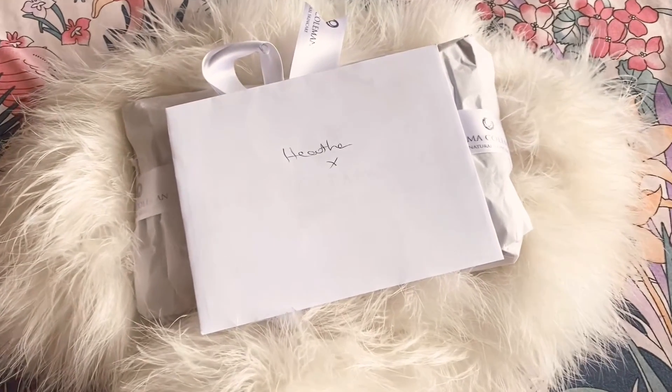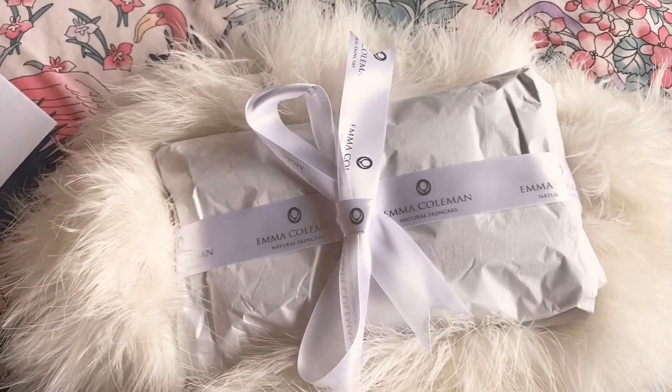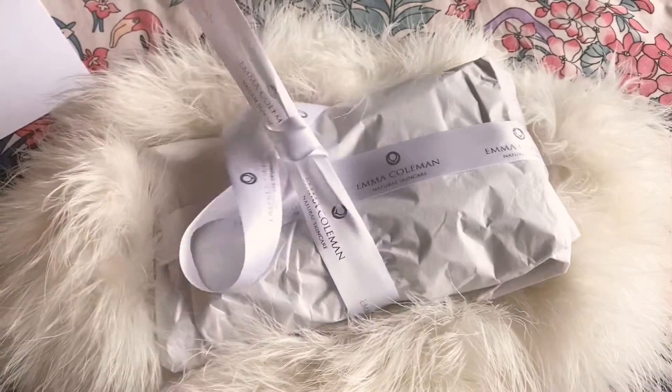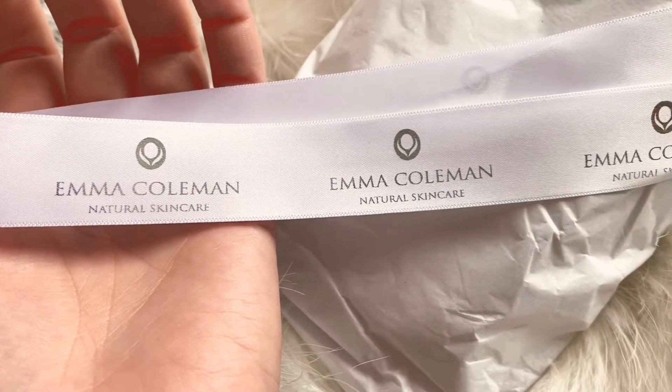I'm so excited, I just received a brand new delivery from Emma Coleman Skincare. Now, I am a huge fan of the brand and I already own several of her products. Not only are they highly effective skincare, but they are luxury and just the packaging is simply stunning.